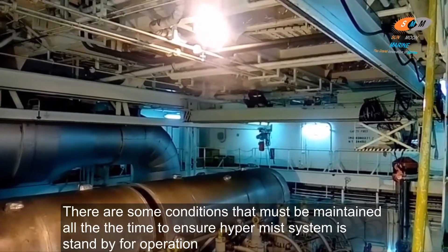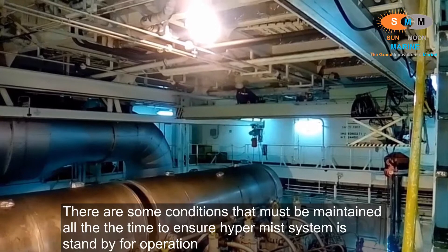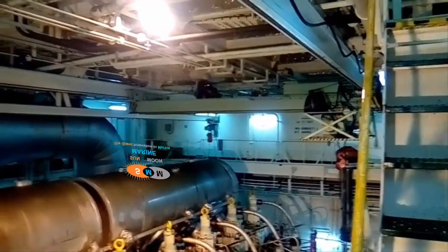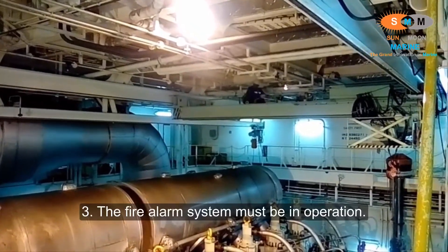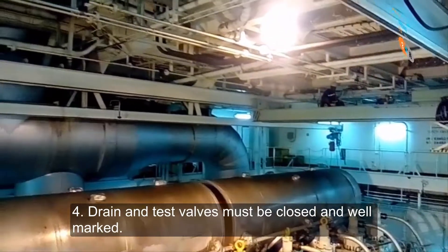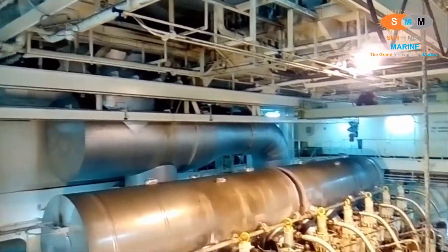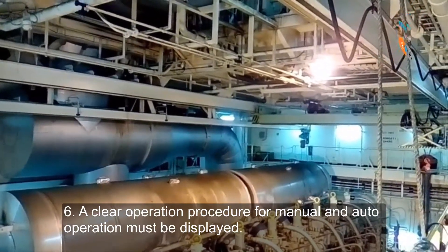There are some conditions that must be maintained at all times to ensure the HyperMace system is on standby for operation: 1. Sufficient water level must be retained in the designated fresh water tank and power supply should be available. 2. The fire alarm system must be in operation. 3. Drain and test box must be closed and well marked. 4. The area around the HyperMace water pump must be clear of any obstructions. 5. A clear operation procedure for manual and auto operation must be displayed.